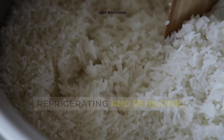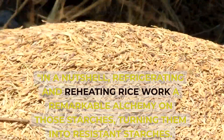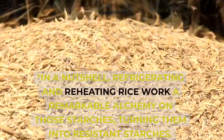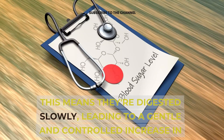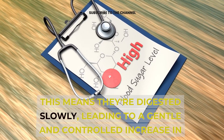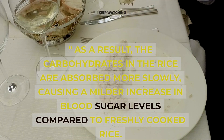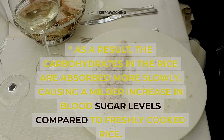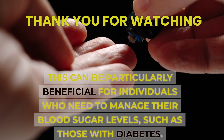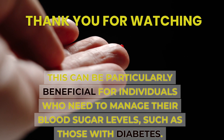Refrigerating and reheating rice work a remarkable alchemy on those starches, turning them into resistant starches. This means they're digested slowly, leading to a gentle and controlled increase in blood glucose levels. As a result, the carbohydrates in the rice are absorbed more slowly, causing a milder increase in blood sugar levels compared to freshly cooked rice. This can be particularly beneficial for individuals who need to manage their blood sugar levels, such as those with diabetes.